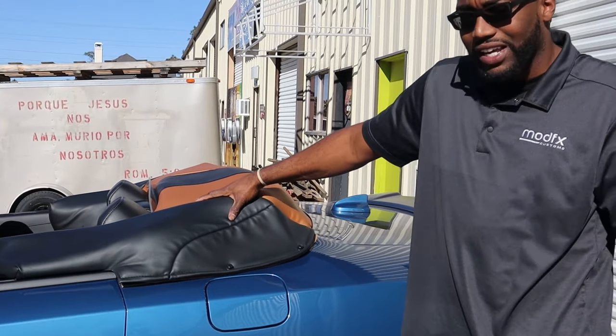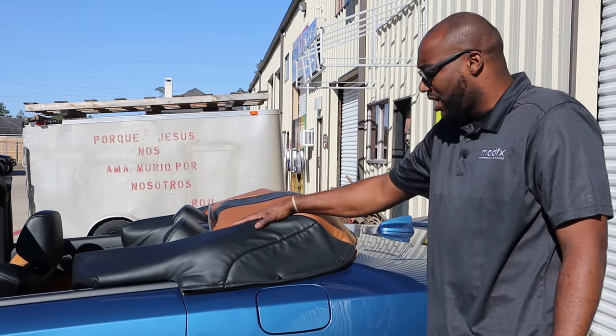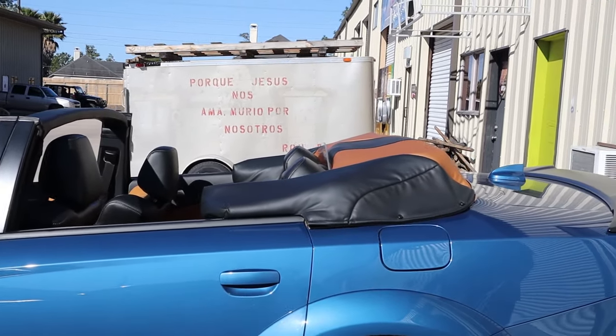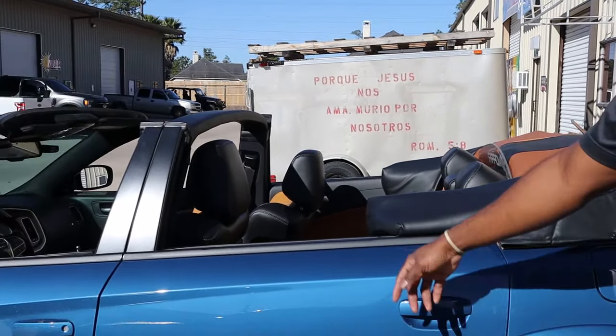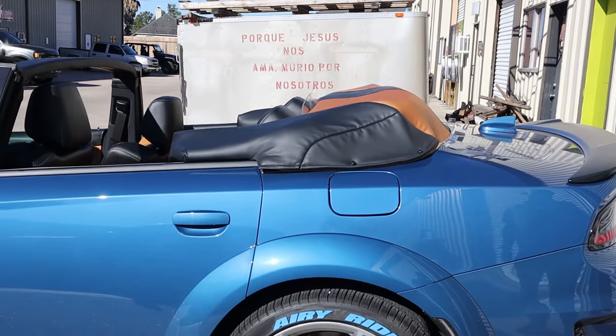This top is actually a motorized top. We'll show how it goes up in a few, but it has a cover here. When you pull that off and hit that button, the top goes all the way back on and he's good to go. You can even ride with the kids in the back in a convertible.